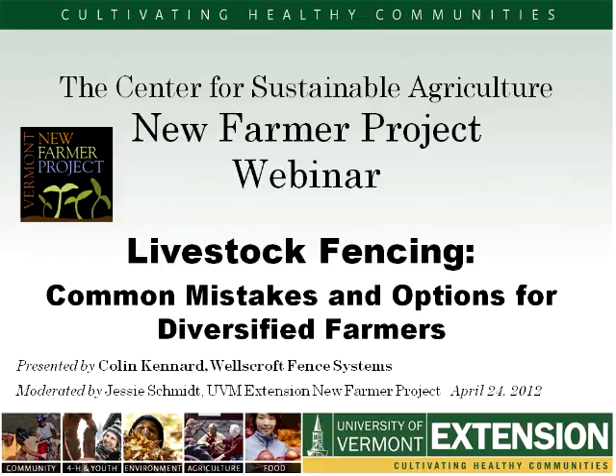Our presenter this evening is Colin Kennard from Wells Crossed Fence Systems. Between his work and having grown up on a working farm, Colin's experience has given him great insight on how animals interact and respect — or don't respect — fences. His experience with agricultural fencing products continues to evolve along with innovations in the industry. So welcome, Colin. Thanks so much for taking time this evening.